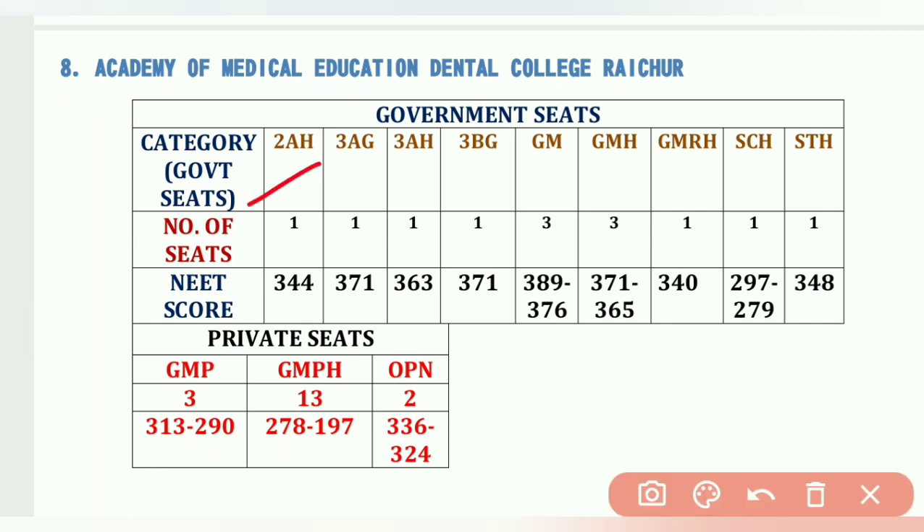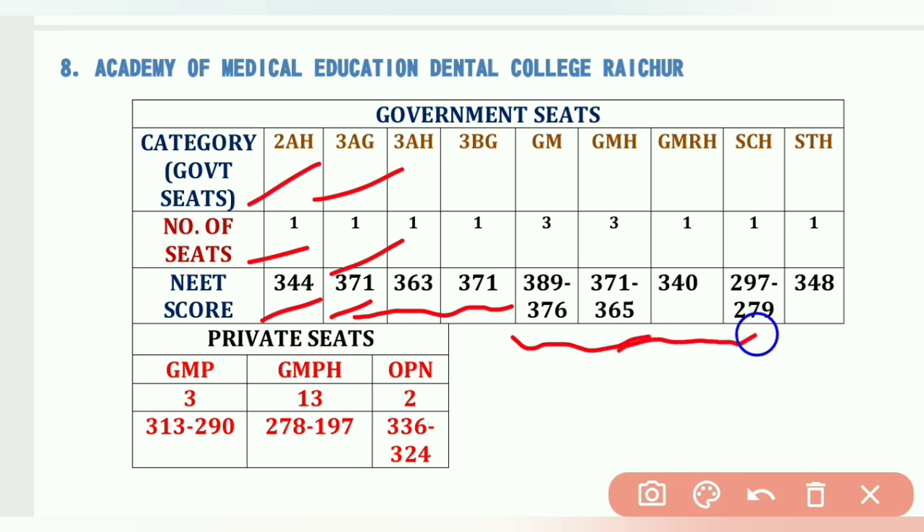The eighth college is Academy of Medical Education Dental College, Raichur. Cutoffs: 2AH 1 seat – 344, 3AG 1 seat – 371, GM – 389 to 365, GM-RH – 340, SCH/STS – 297 to 279, STS – 348. Private seats: General Merit 3 seats – 313 to 290, GM-PH (GM Hyderabad Karnataka) – 278 to 197, OPM 2 seats – 336 to 324.